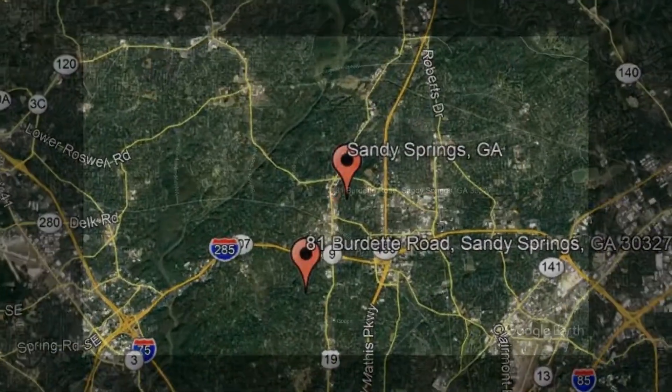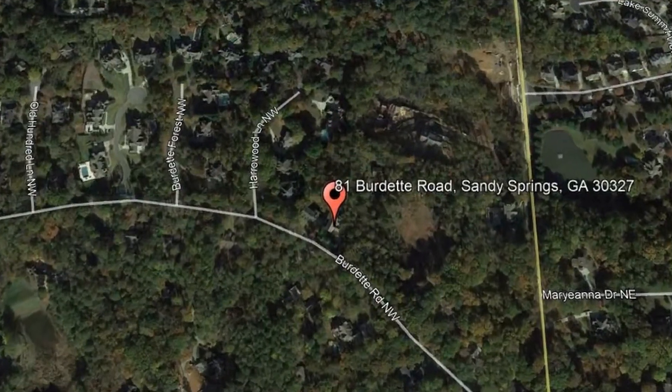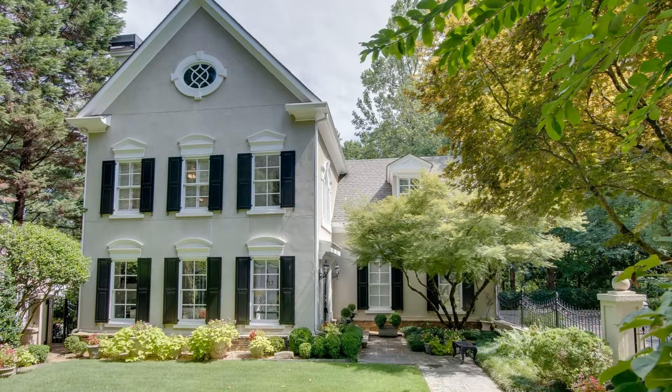81 Burdette Road, Sandy Springs, GA. This breathtaking designer home in Sandy Springs will captivate you with its stunning amenities.